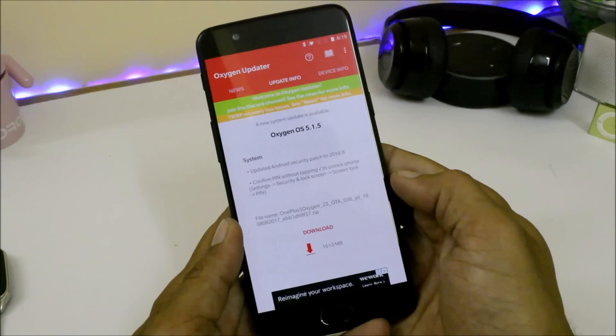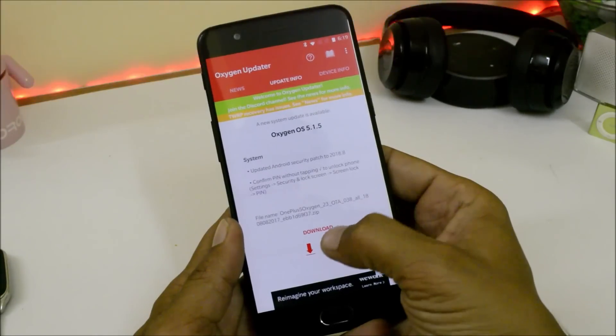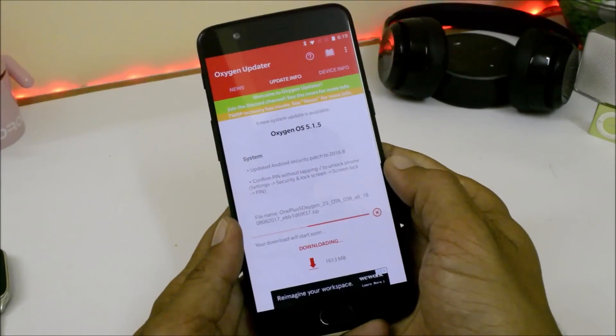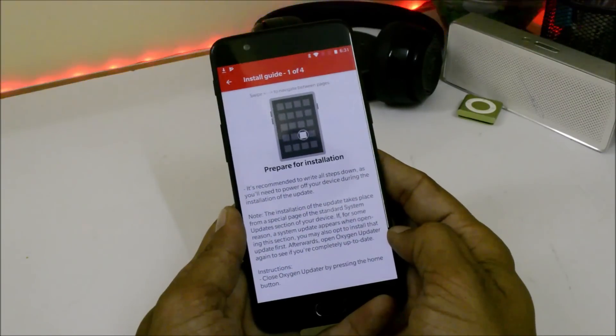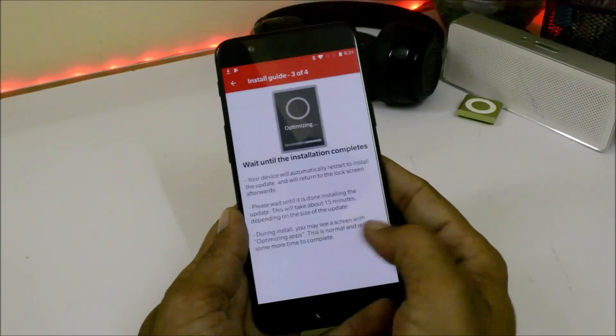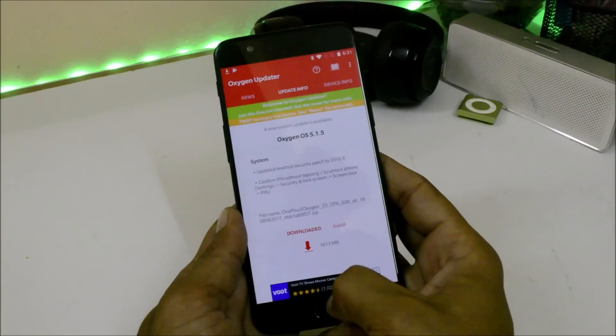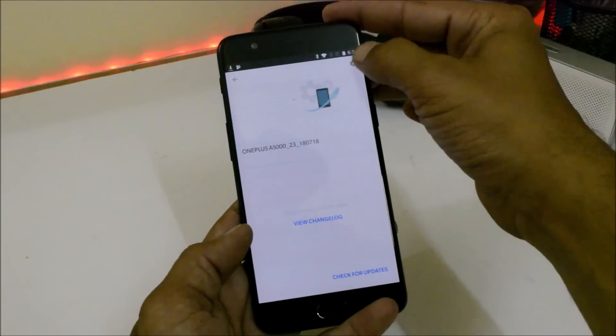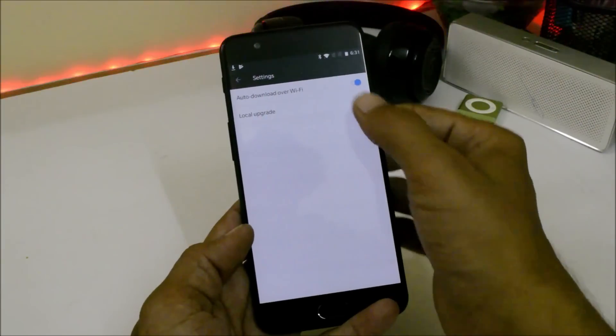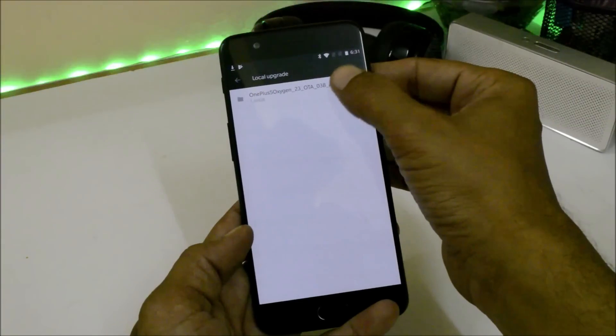The update size is 1.6 GB — just download the update from here. Once the download is completed using the OxygenOS Updater app, swipe towards your right-hand side to close the installation guide, then go to Settings > System Update, tap the settings icon on the right-hand side, select Local Upgrade, and choose the package.